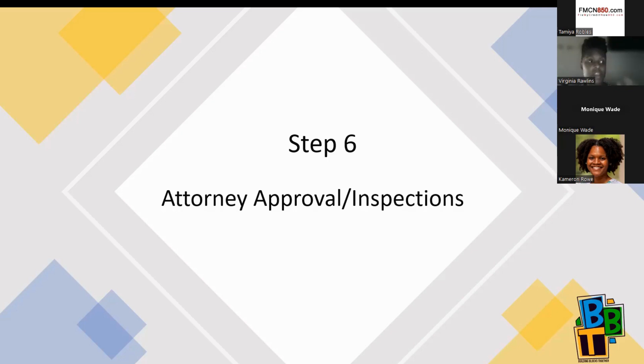During inspections, you are literally pulling everything back — making sure the foundation is sound, the outlets work, the water pressure is good, there's no mold, no asbestos. You absolutely want to attend the inspection, and make sure you ask any questions you have. The inspector is really the professional who's going to tell you what's wrong with the property, if anything is wrong.